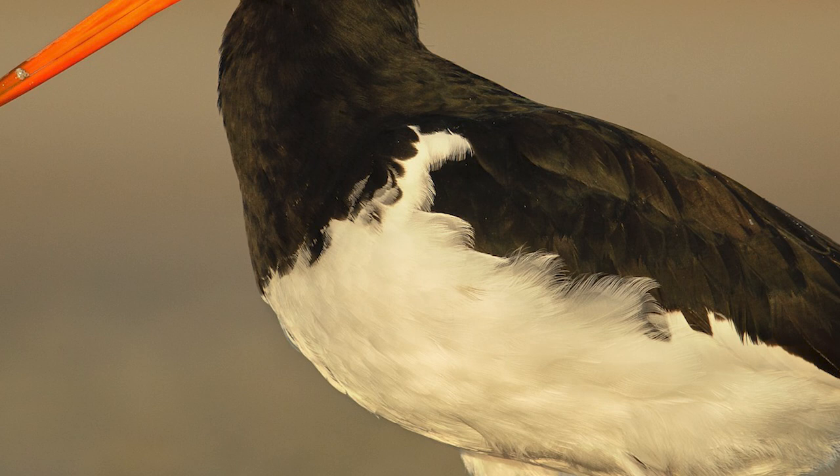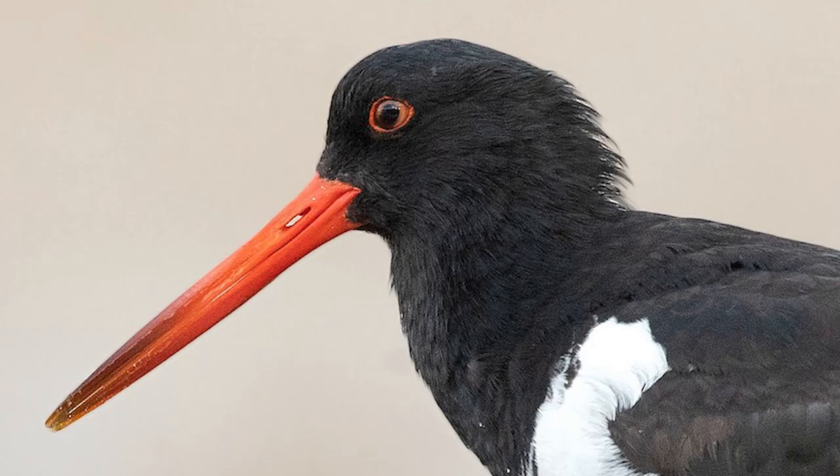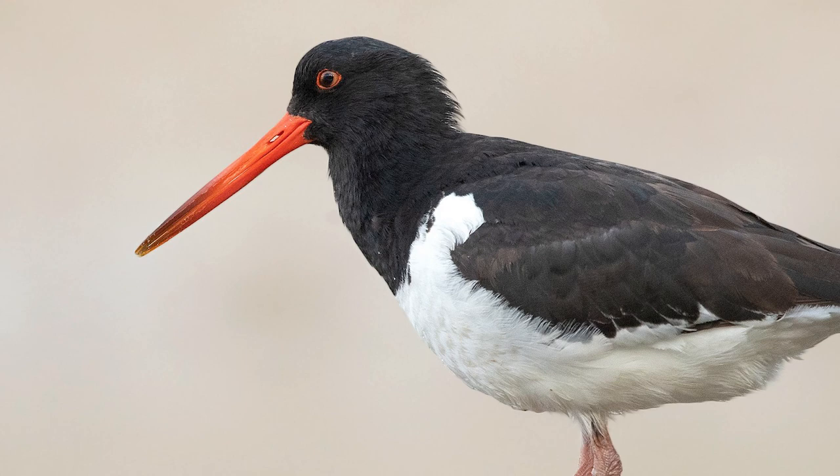Readily identifiable through the conspicuous black and white plumage and their long red bills, they're the most abundant oystercatcher species in New Zealand, with a population estimated at around 112,000 birds. They are solidly built, being around 46cm long and weighing around 550g.